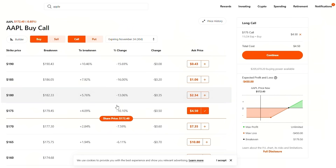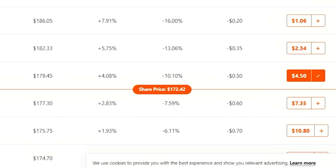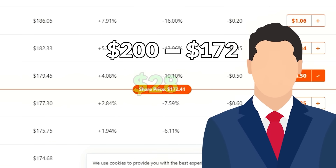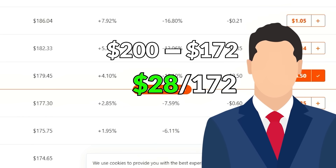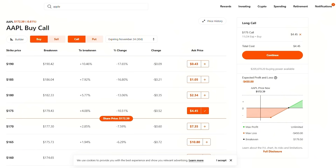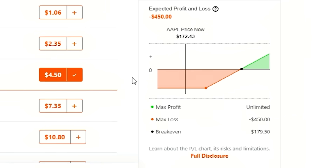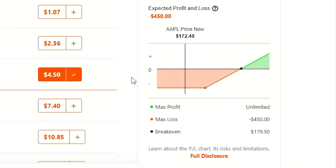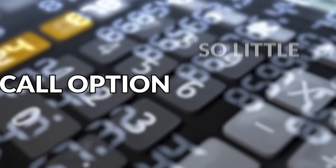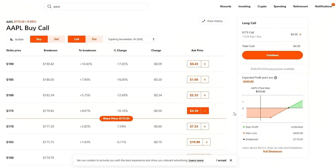A call option can also go up many times more than the stock can. For instance, let's say Apple went to $200 per share. A stock investor made the difference from $200 minus $172, which is about $28. But if this call option's stock goes to $200, this call option is going to be worth $25, and you only paid $4.50. As you can see on the screen, the return is astronomically higher because of the leverage factor. A call option gives you the advantage of putting up so little and making so much. However, a call option has an expiration date, so you need this to happen fairly quickly.